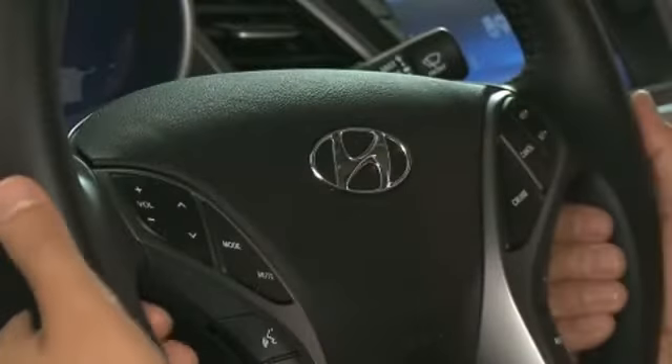It includes heated seats, delay off headlights, a tachometer, and much more.